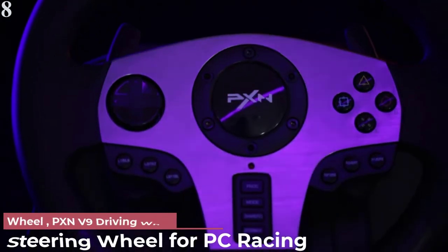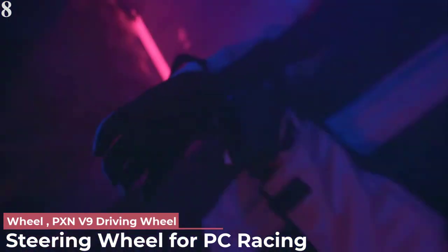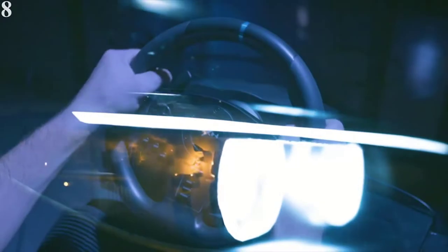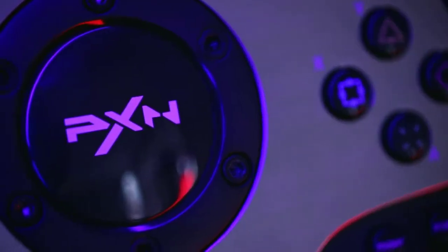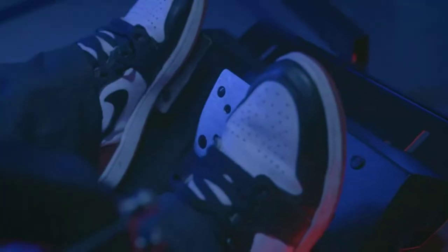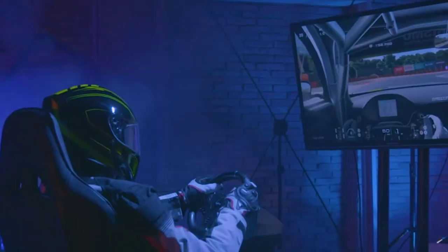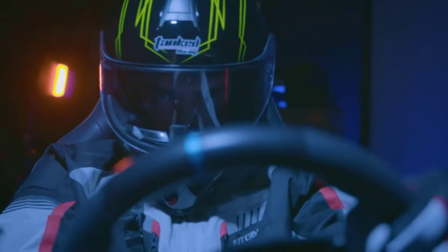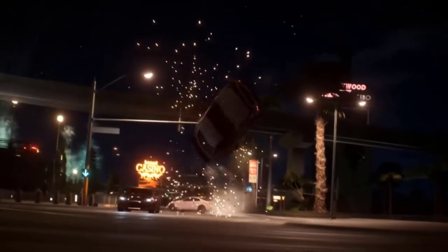Number 8 is the Gaming Steering Wheel PC Racing Wheel. It supports multiple platforms: PC, Xbox One, PS4, PS3, Xbox Series S/X, and Nintendo Switch. For PC it connects directly via USB; for PS4 and Xbox One it needs the original controller to connect. It includes a 6-speed gear lever for truck games or driving practice — note the gear lever is not supported in racing games, so do not connect it when playing racing games.